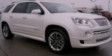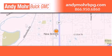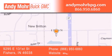Contact us today to arrange your test drive. Andy Moore Buick GMC is the place to find new and pre-owned cars and trucks in Indianapolis. You can search our new and used car inventory online, get new car pricing and receive free no obligation price quotes.